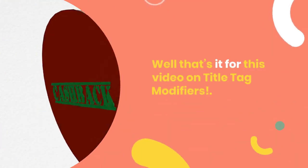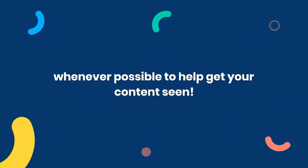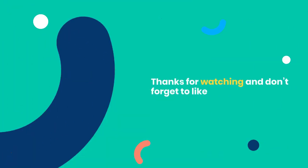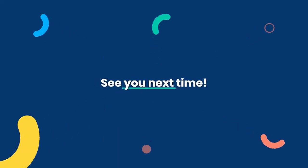Well, that's it for this video on title tag modifiers, so make sure to include them in your titles whenever possible to help get your content seen. Thanks for watching and don't forget to like and subscribe if you found this video helpful. See you next time.